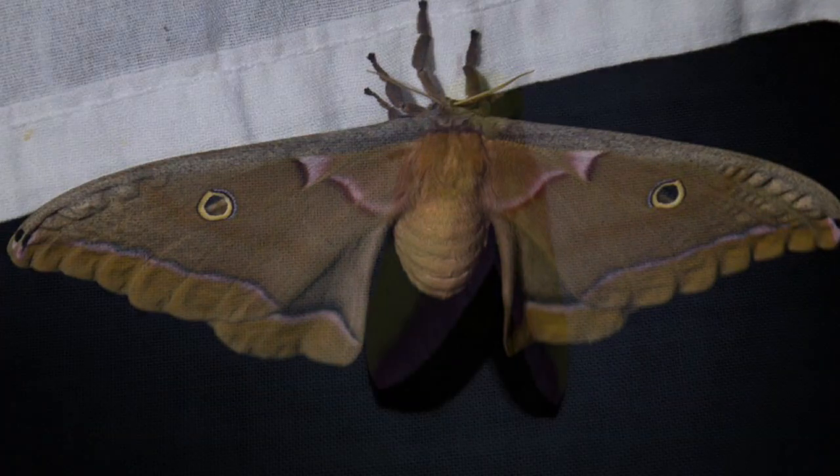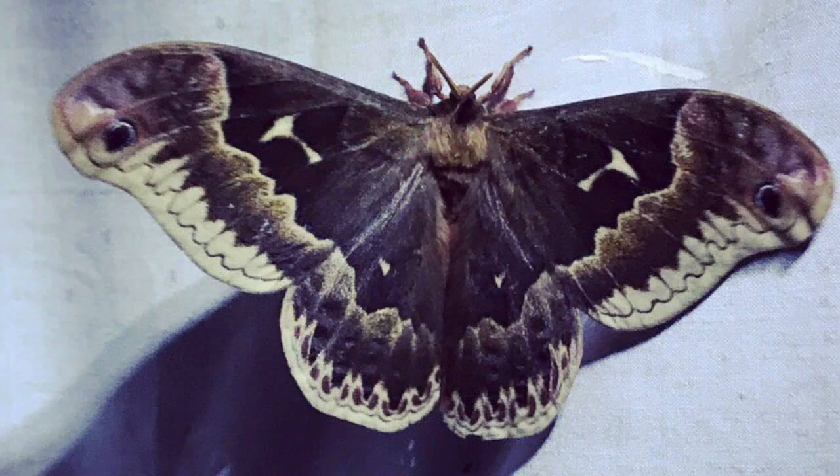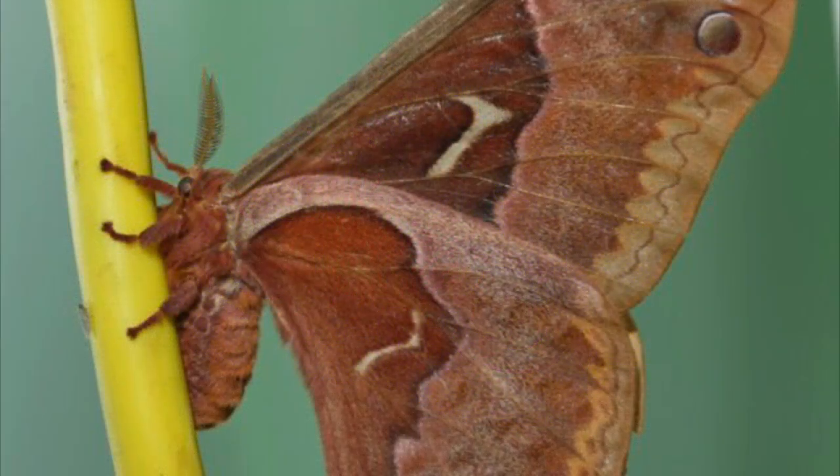Moths are cool too — I think they're cooler than butterflies. Happy mothing! Follow the wind. Thank you.